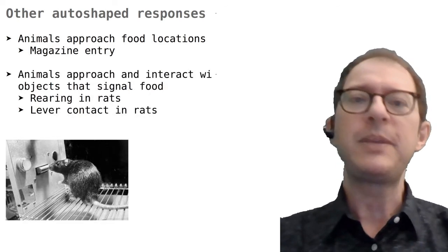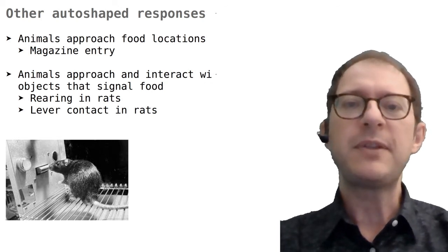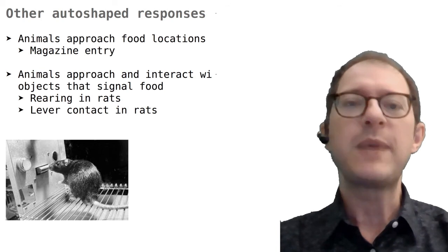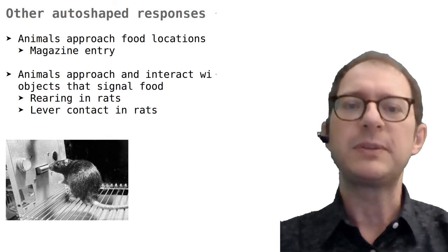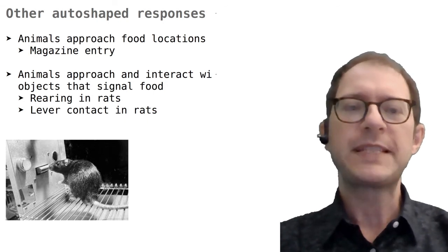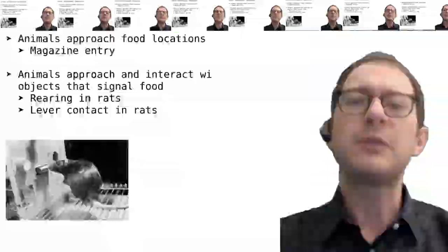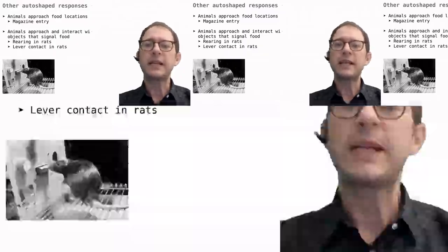Many responses other than pecking in the pigeon can be auto-shaped. Most animals will spontaneously approach locations where food appears, whenever this appearance can be anticipated based on some stimulus. For example, in the lesson on Pavlovian preparations we considered the case of magazine entry, where an animal inspects the food magazine of a Skinner box whenever we present a stimulus that has been paired with the food. This response is auto-shaped in that it appears spontaneously without any specific training, exactly like auto-shaped pecking in the pigeon. Similarly, if we turn on a light and then deliver food, a rat will not only check out the magazine, but it will also stand up — called rearing — in front of the light and check that out.